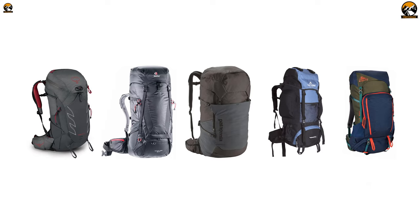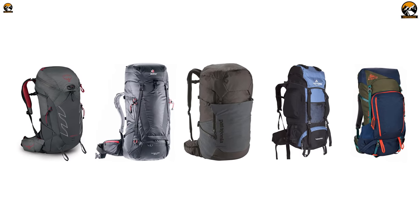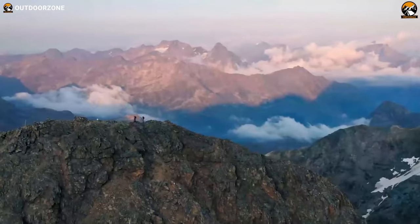Therefore, in today's video, we've covered 5 best backpacks for hiking that'll haul all of your hiking gear and support you while uncovering various terrains. So, without wasting any more time, let's jump right into the video.